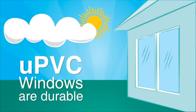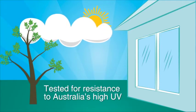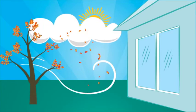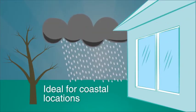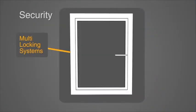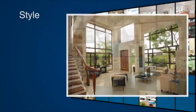UPVC windows are considered durable with expected lifespans of 35 years. And leading brands have been tested specifically for resistance to Australia's high UV. These windows will look good for years without the need for sanding or repainting, and being resistant to salt are ideal for coastal locations. UPVC window profiles have been carefully engineered to incorporate multi-locking systems, providing a high level of security. They can be used in a wide range of styles for old and new heritage or contemporary homes.